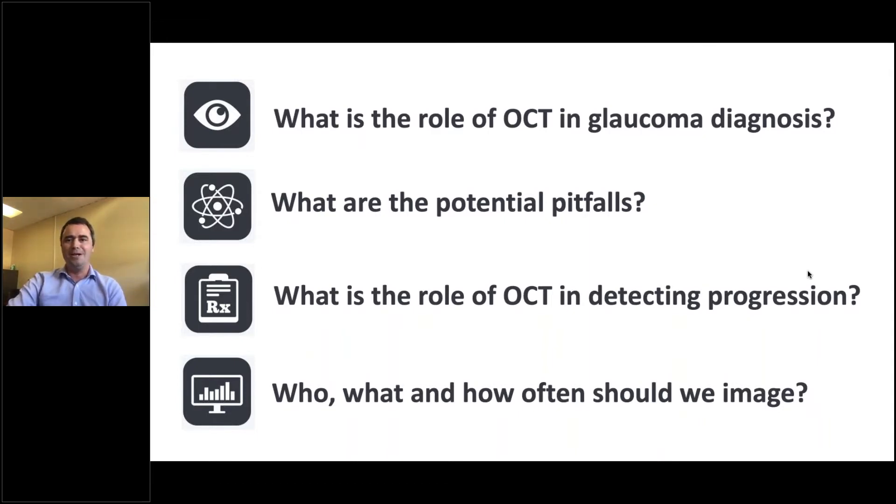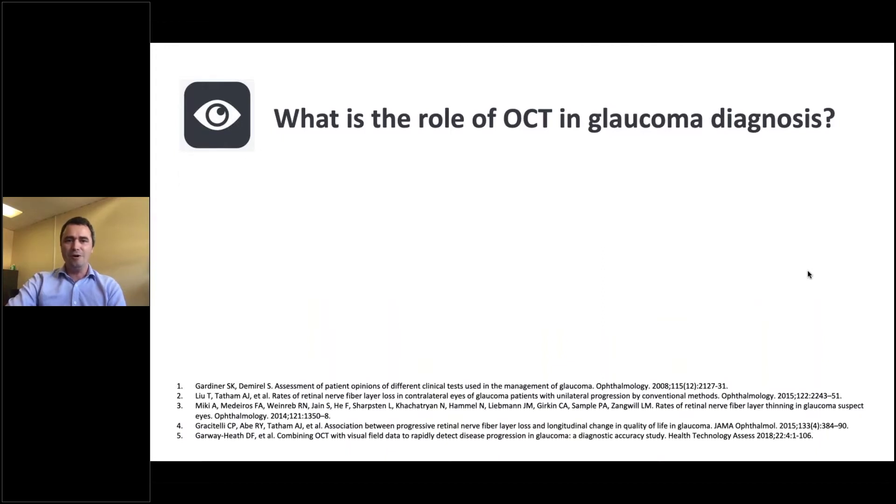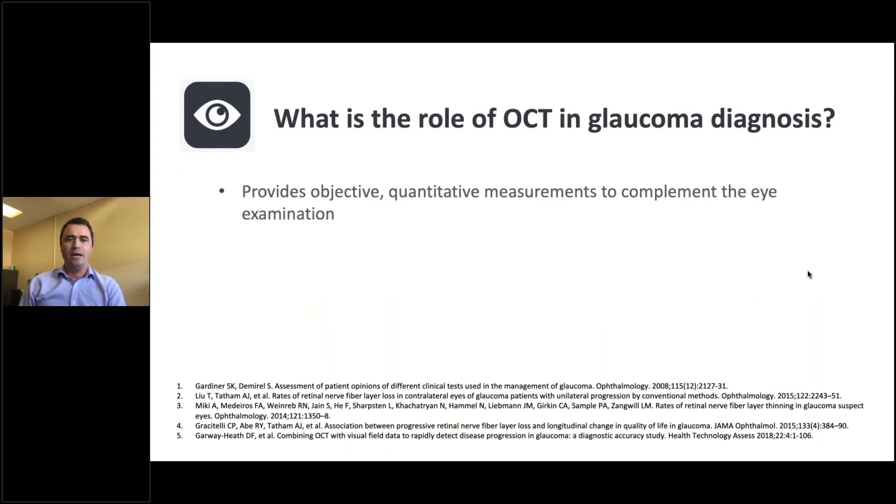So let's kick off by looking at diagnosis. OCT provides objective, quantitative measurements to complement the eye examination. The emphasis on being complementary to the tests we already have is important, because it can't completely replace them. It's very important to interpret OCT in the light of information from other tests, from history, from examination. Using OCT, we can identify glaucoma at an earlier stage, which is very important because the changes from glaucoma are irreversible. Using OCT, we can detect glaucoma before any visual loss, in fact.